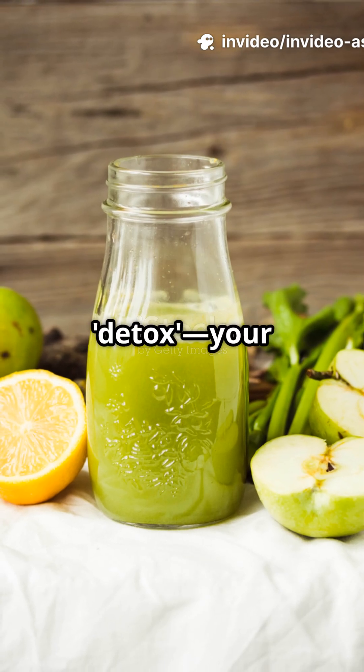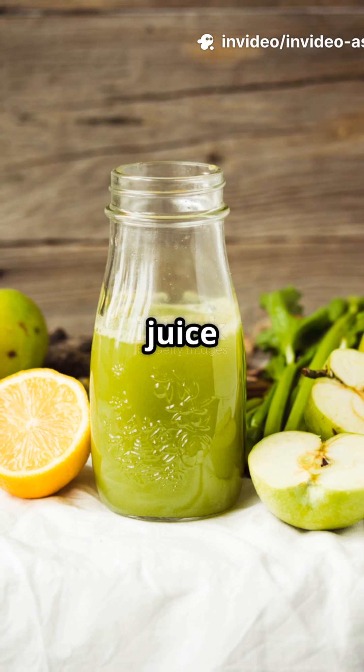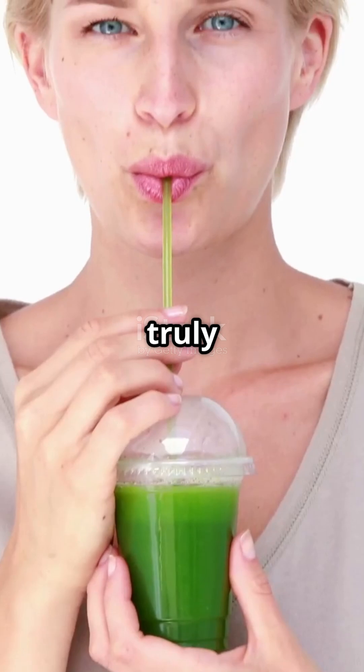This will completely blow your mind about detox. Your body runs a 24/7 chemical cleanup crew that makes expensive juice cleanses look like child's play. Everyone thinks detox means chugging celery juice, but here's what's truly wild.